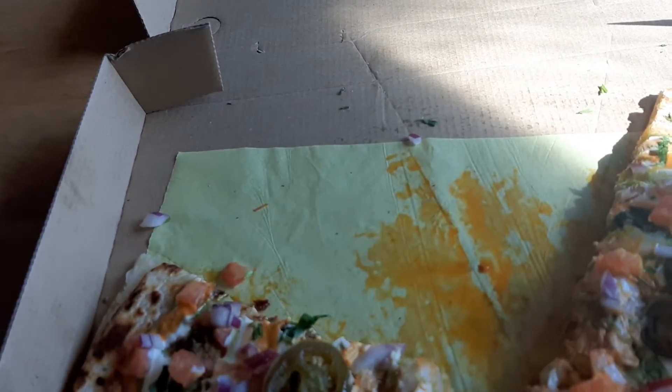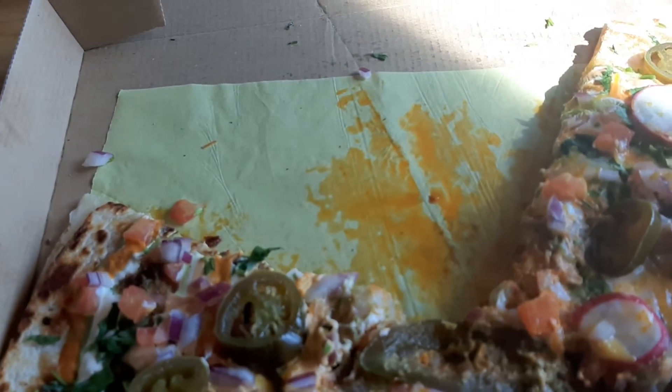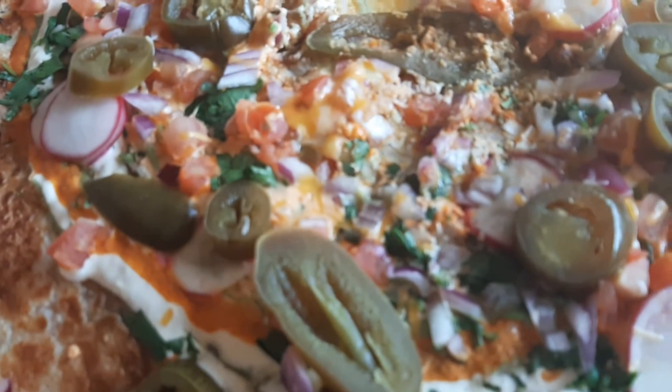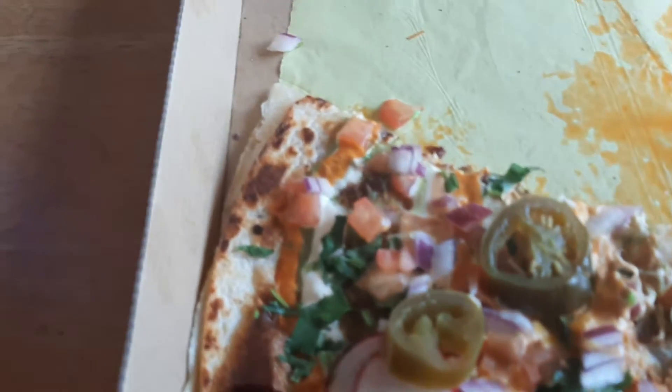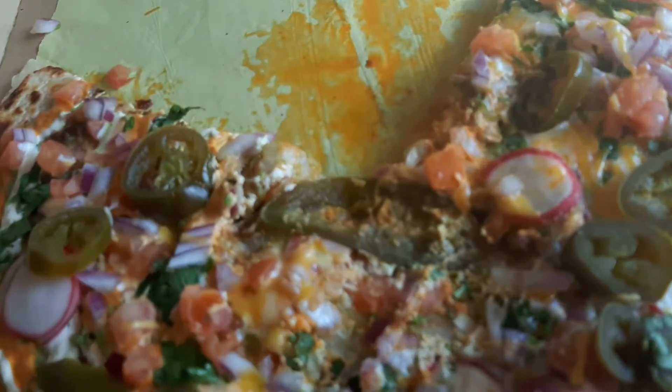I told them to put beef in as the meat. You can get meat, you can get salsas, you can get all kinds of stuff. I didn't say no to anything, so this is all the toppings it comes with base. We get these huge slivers of onion — look at that, it's a big-ass chunk of onion.